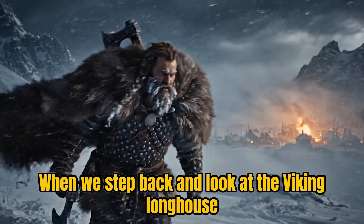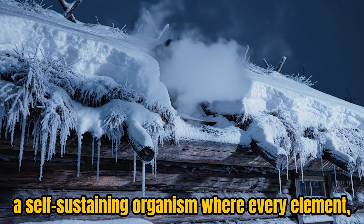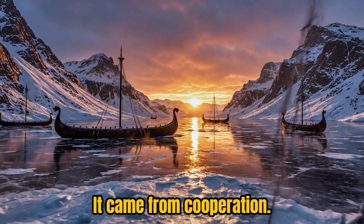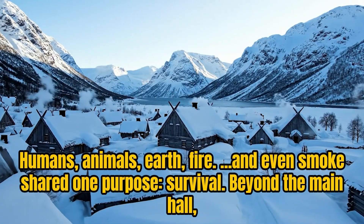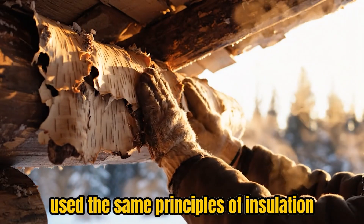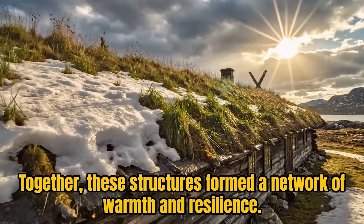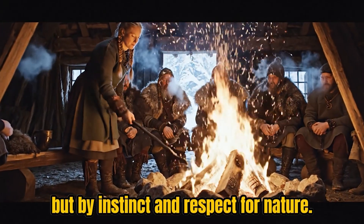When we step back and look at the Viking longhouse as a whole, we see more than ancient architecture — we see an ecosystem, a self-sustaining organism where every element, from the stones beneath the floor to the snow above the roof, played a role in preserving life. Beyond the main hall, small buildings extended this logic. The blacksmith's forge, half buried in the ground, used the same principles of insulation to trap heat while staying far enough from the house to prevent fire. Bathhouses and workshops followed the same pattern, half dug into the earth and protected from wind and ice. Together, these structures formed a network of warmth and resilience, a northern village engineered not by machines, but by instinct and respect for nature.